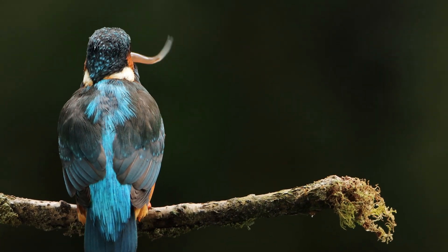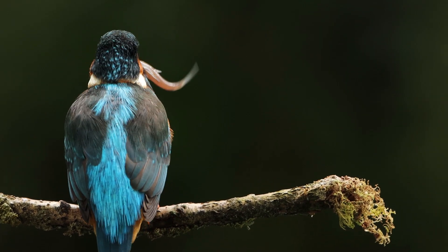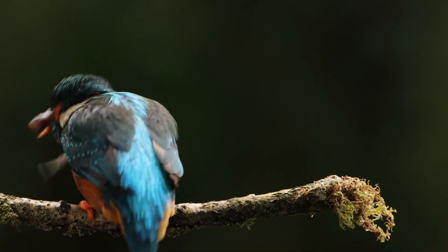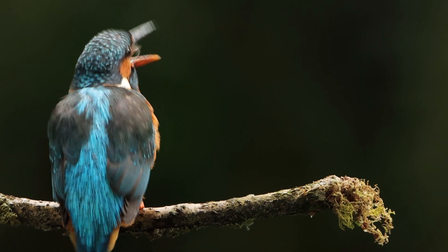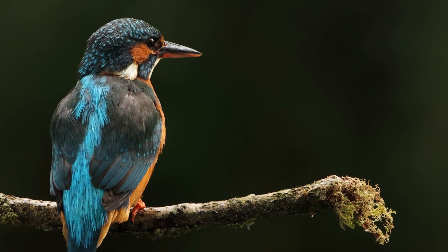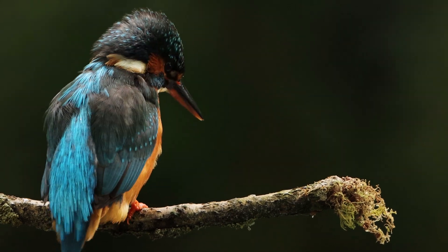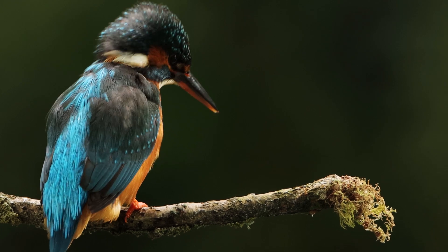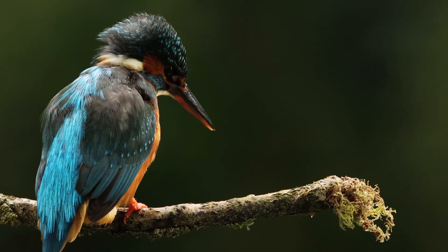Most kingfisher species' blue colouration is caused not by pigments, but by the structure of the feathers scattering blue light. This property, known as Tyndall scattering, sees longer wavelengths of light — i.e. the red end of the visible spectrum — transmitting quite effectively through a material, while the shorter wavelengths — i.e. the blue end of the visible light spectrum — scatter much more. Hence the bright blue colouration that is achieved.